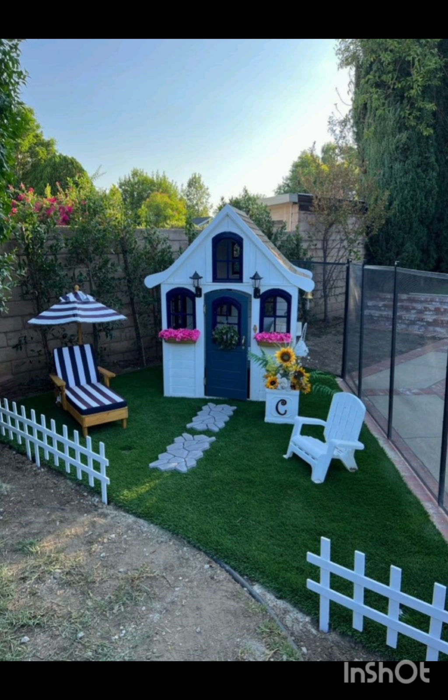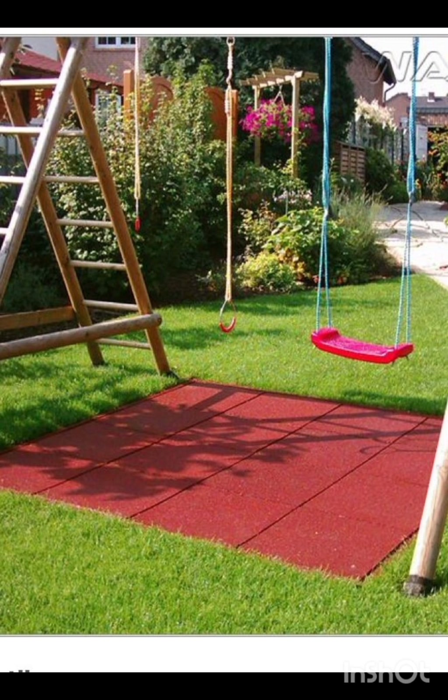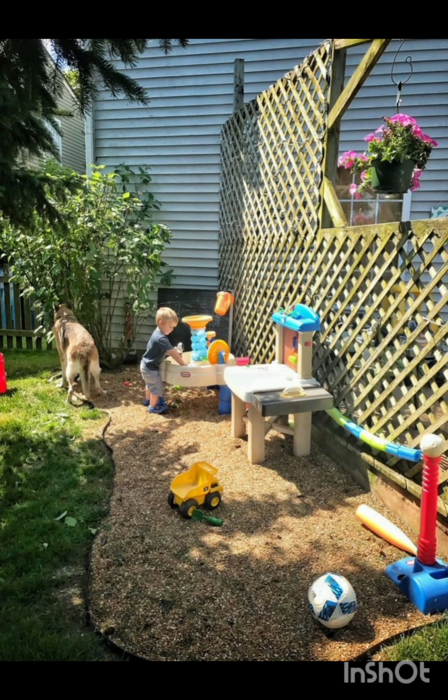Foster creativity by dedicating an area for arts and crafts in your backyard. Set up outdoor easels, chalkboards or a mural wall where kids can express themselves through art.